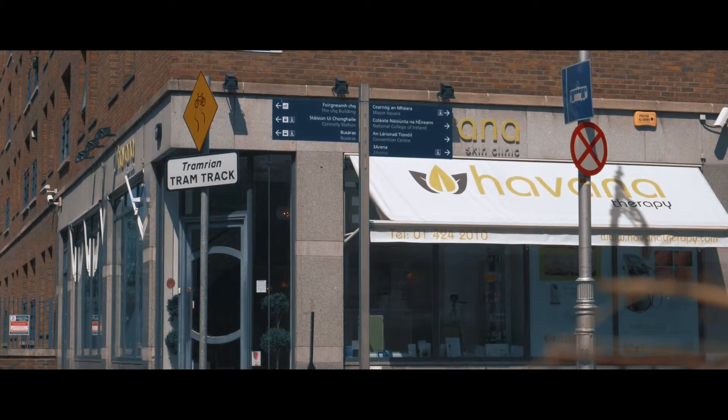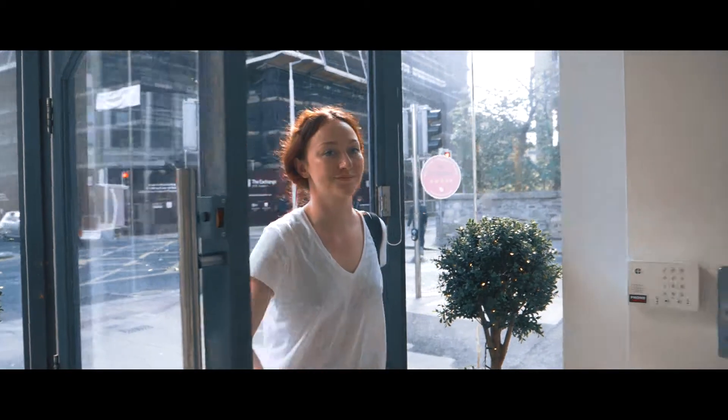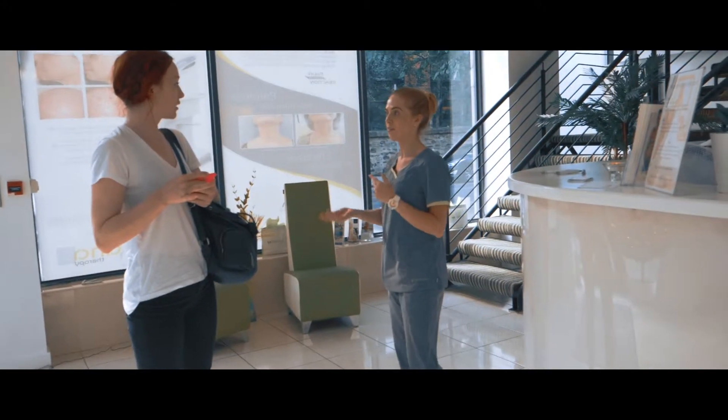In to see us today at Havana Skin Clinic is one of Ireland's top models, January Winters, who hopes that we can help her take care of that unwanted cellulite.